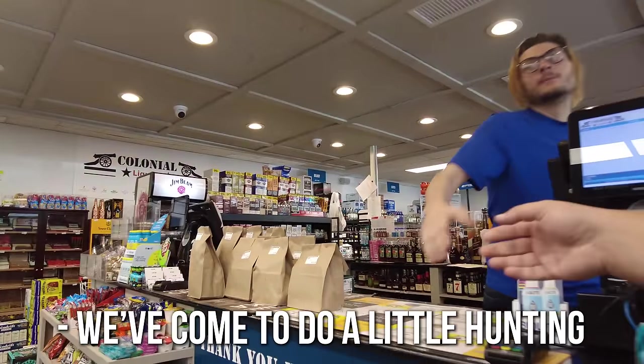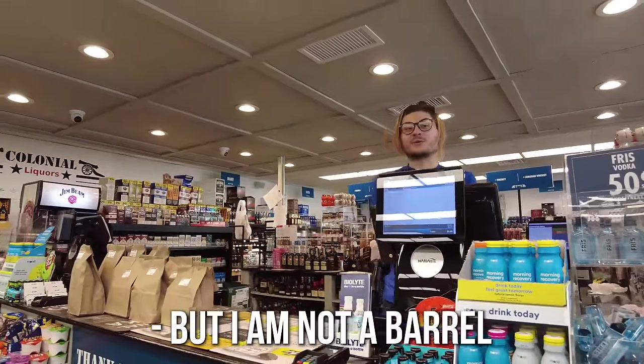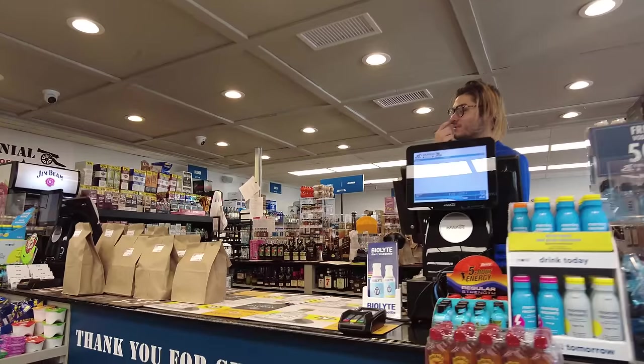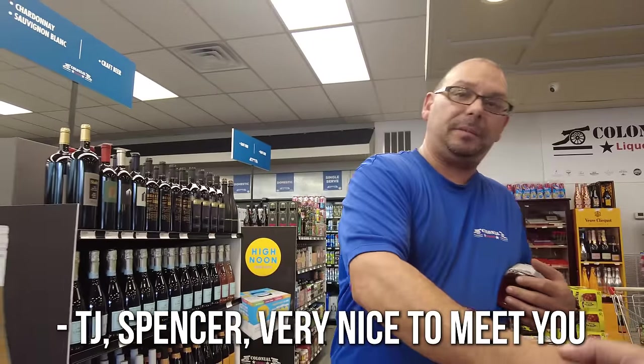Let's go check that out and see what they got. Nice to meet you — we were told this is the barrel pick spot. Is that true? Spencer's here — TJ Spencer, very nice to meet you, man.